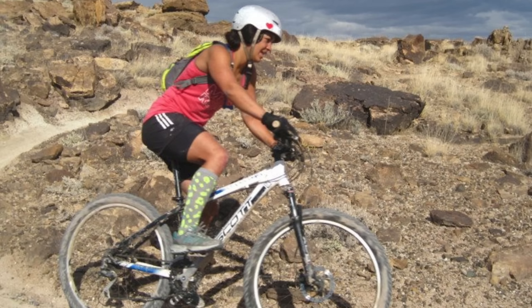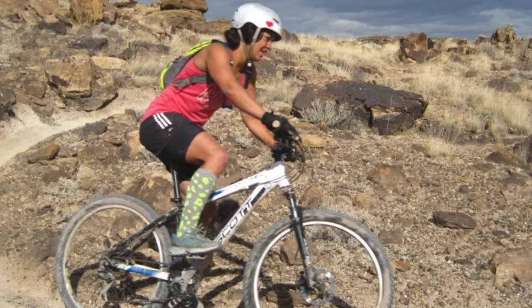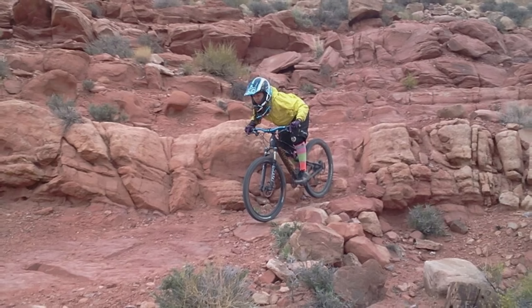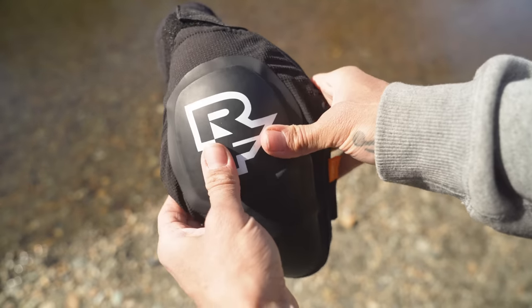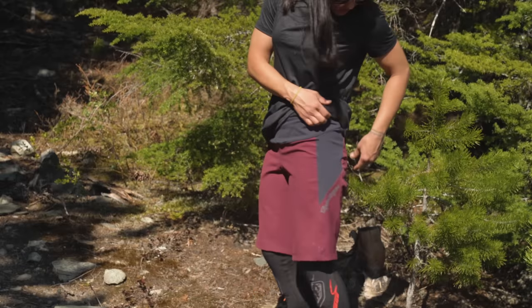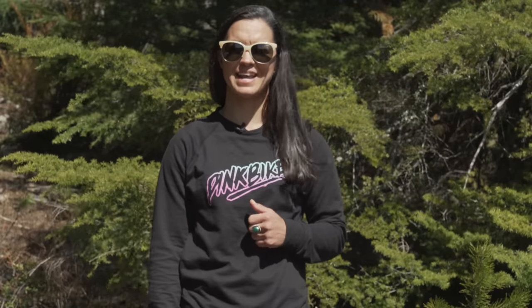I started riding about nine years ago and armor and apparel was pretty atrocious back then. Everything was super baggy, the colors never really seemed quite right, nothing ever fit correctly. It's really amazing to see how far we've come and how much we've really stepped up our game with the apparel and protection in particular. It's not uncommon for any rider to have access to really nice gear that fits properly and looks nice. So I'm going to show you guys just a couple of the sweet kits that we have, a couple of pairs of pads and some helmets as well.